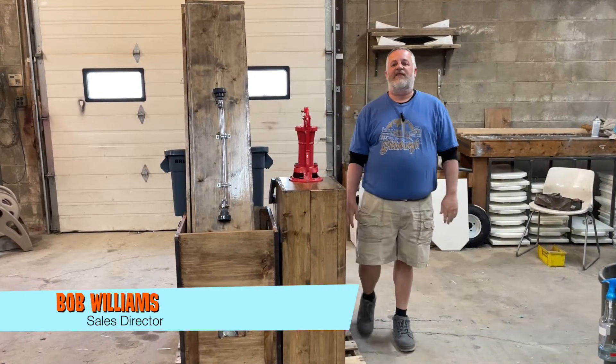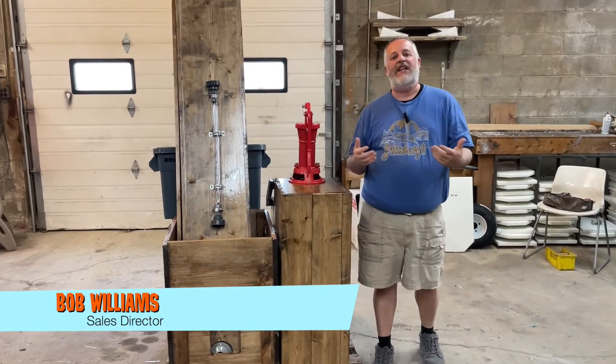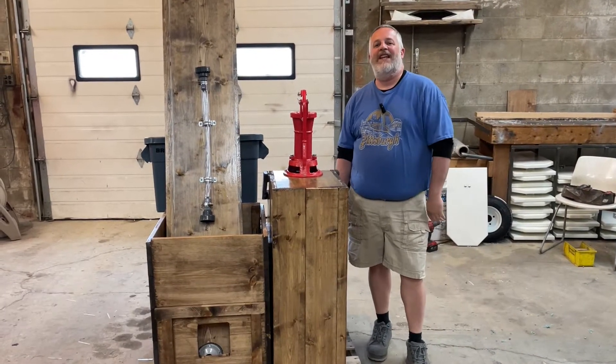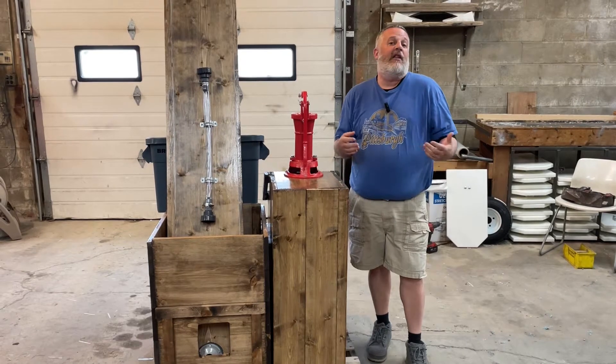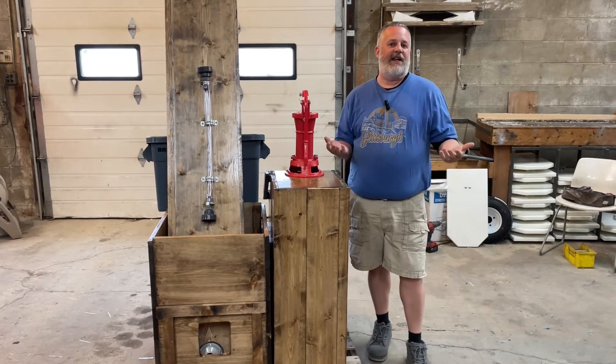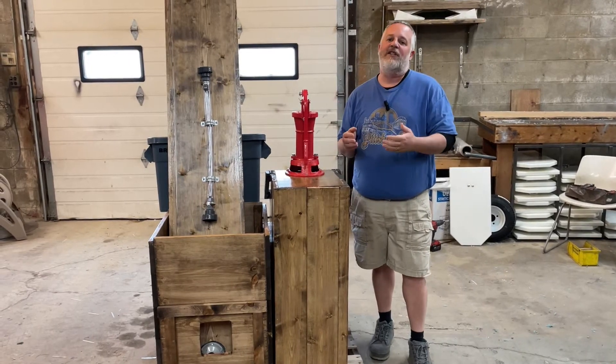Everybody, this is Bob again with Twister Display. As we continue through our water game month here in April, we did want to take a little bit of time to talk about another one of our very popular water games. Of course, we're the dunk tank company, the dunk tank people, but we have other games besides just dunk tanks that involve water.